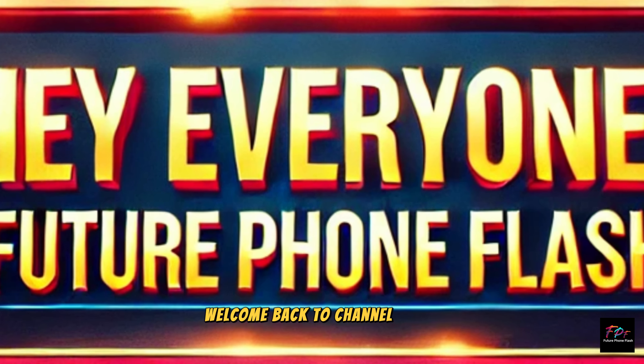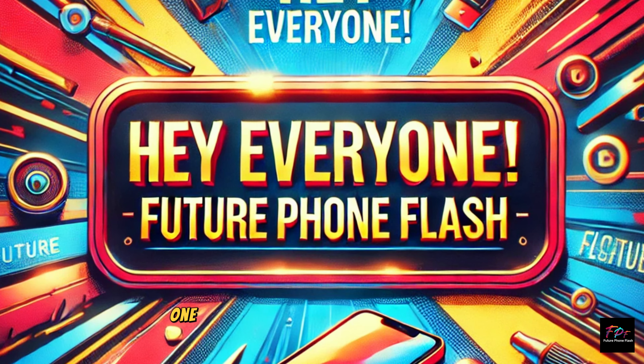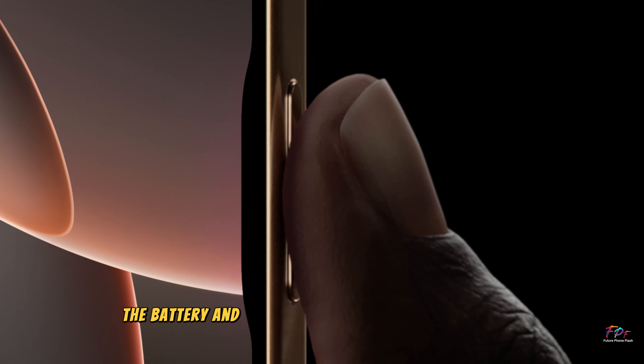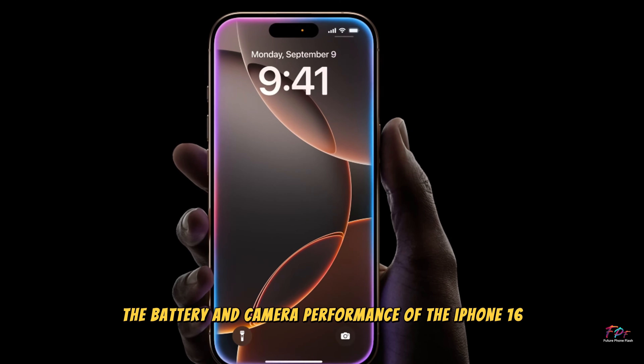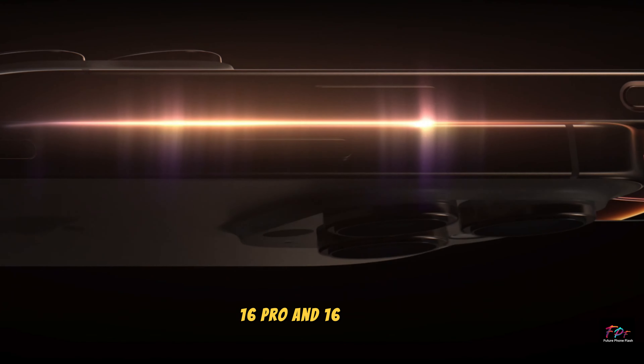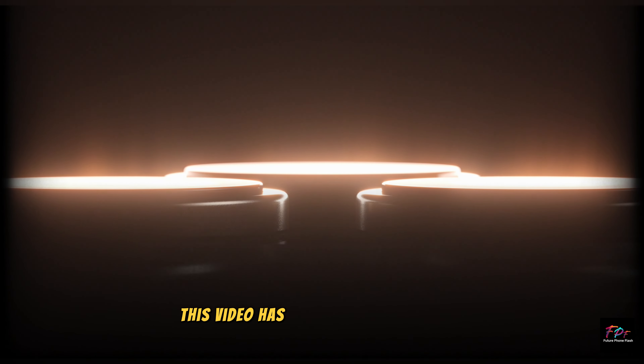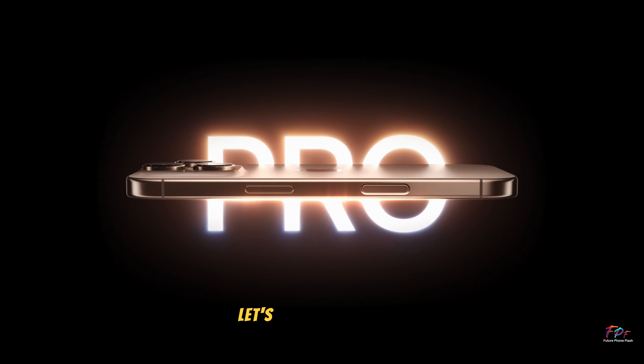Hey everyone, welcome back to the channel. Today we're diving into one of the most talked about aspects of the latest iPhones — the battery and camera performance of the iPhone 16, 16 Pro, and 16 Pro Max. Whether you're considering an upgrade or just curious, this video has all the details you need. Let's get started.